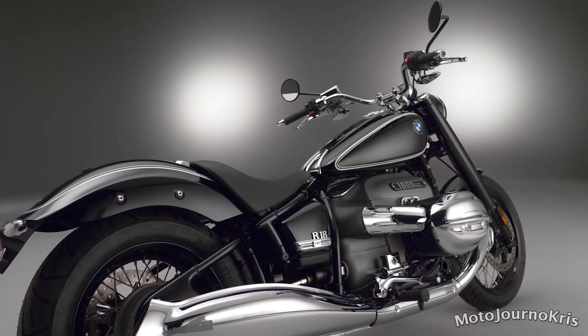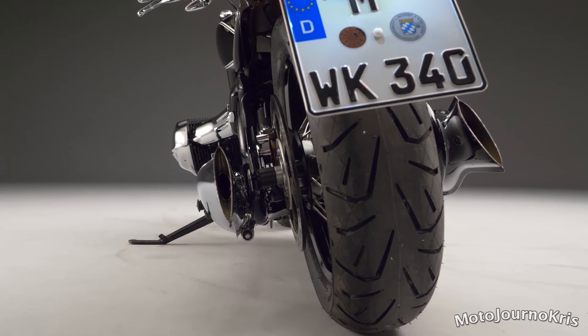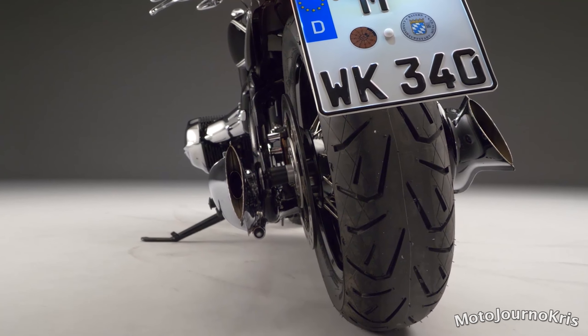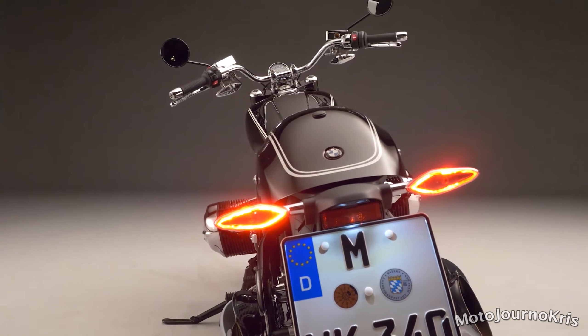So this is new ground for BMW, but it's still an interesting direction as we see Harley-Davidson expand out of just offering cruisers, where BMW offer pretty much everything else and are now adding cruisers back into the lineup.